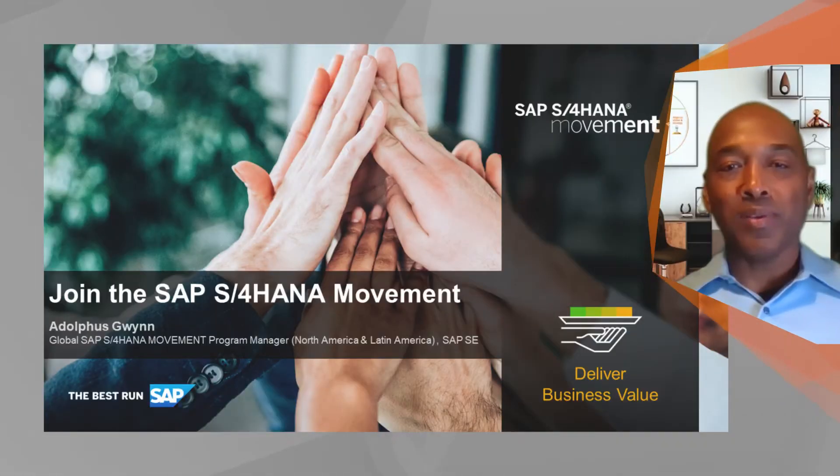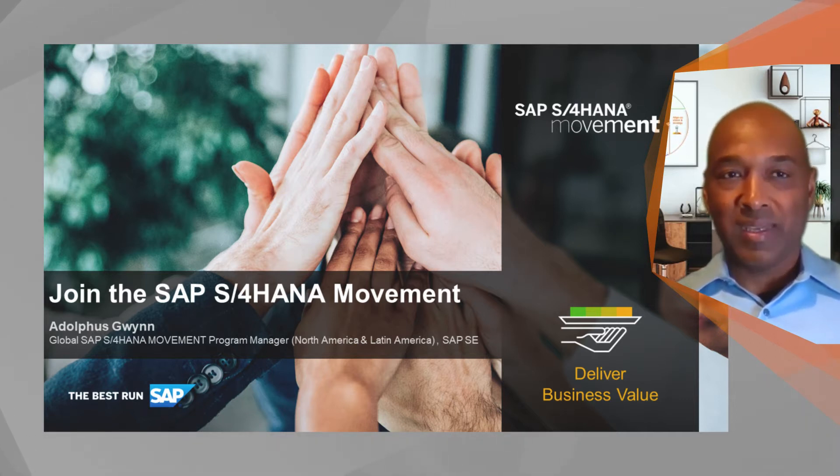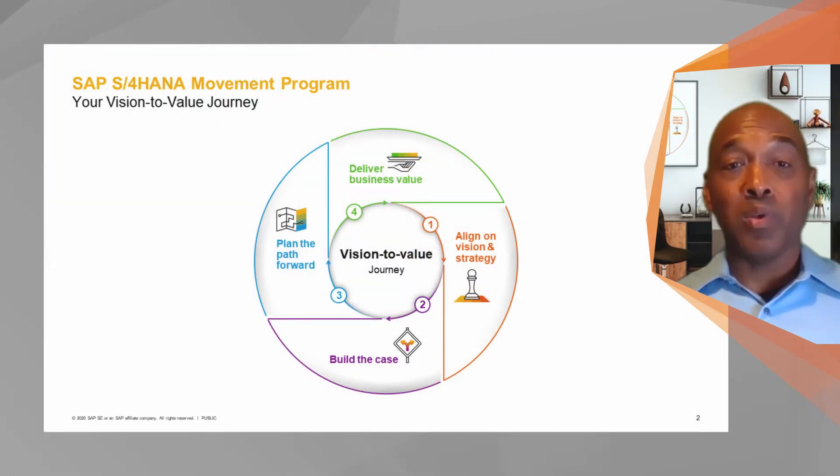Hello, I am pleased to introduce step four of your vision to value journey for your SAP S4 HANA movement initiative. During the initial episode, you heard from the global head of the SAP S4 movement program. He spoke about the tremendous momentum that the SAP S4 move initiative has already, and he discussed the four pillars of the vision to value journey.